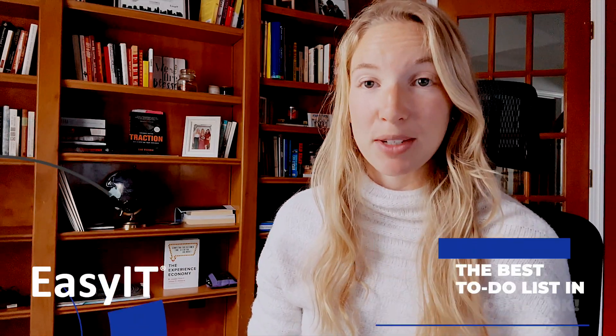Hey everyone! On this week's Mondays with Megan, I'm going to talk about where you should be keeping your to-do list.